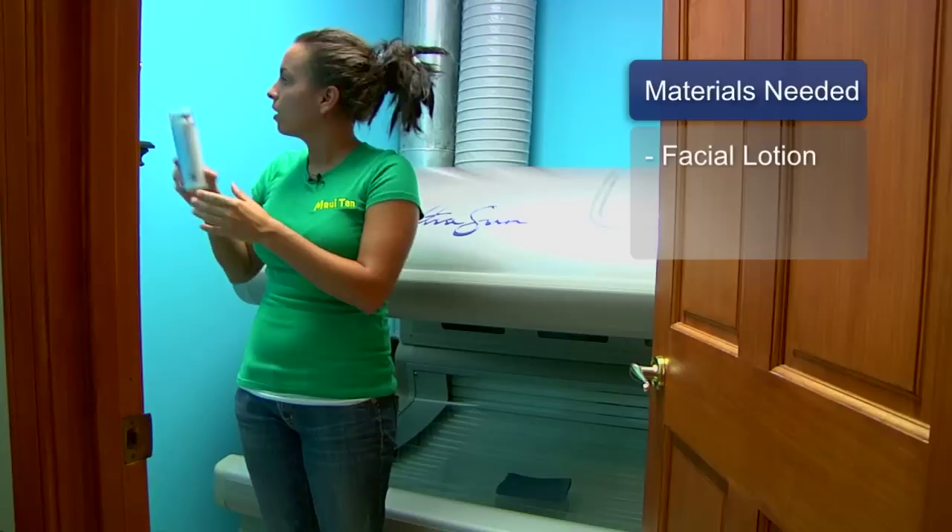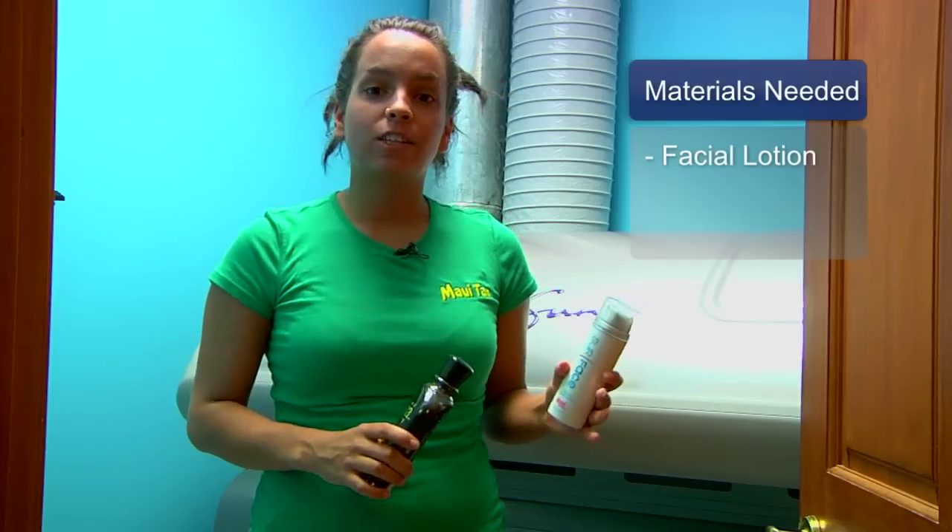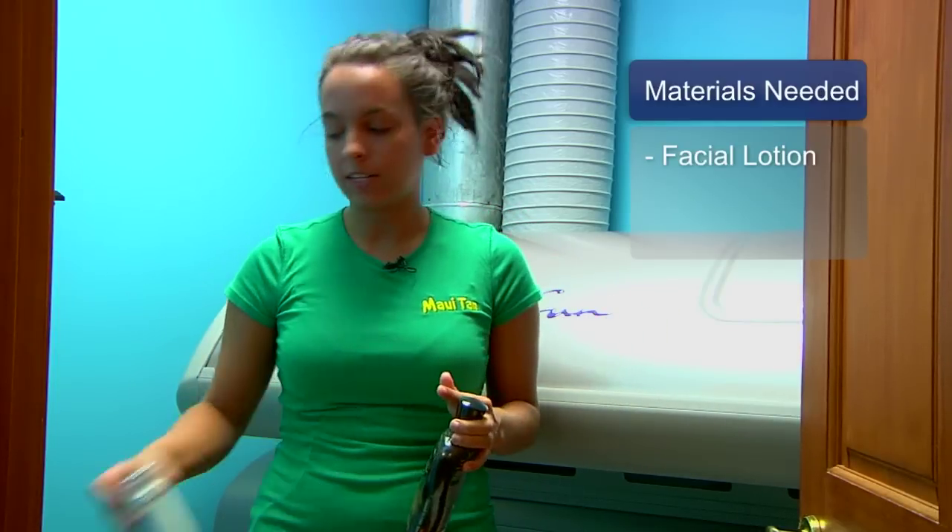In order to get the best results out of your tanning bed, you're going to want to be sure to use lotion. We have lotion made specifically for your face. A facial tanning lotion is going to help increase the color that you get on your face.